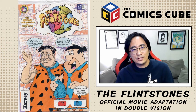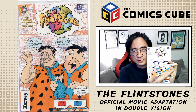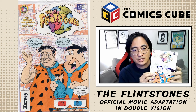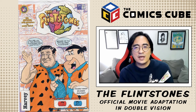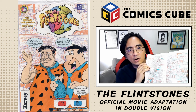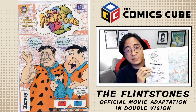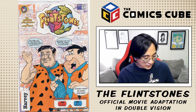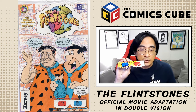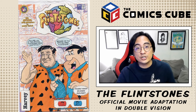You'll notice that on the cover of the comic we have regular cartoon Fred Flintstone and John Goodman's Fred Flintstone right beside each other. If you open up the comic, you will see that there are red line drawings and cyan line drawings, which basically make up the whole comic. If you look through the red lens, you'll see the cartoon version of the characters, and if you look through the blue lens, you will see the movie version of the characters.